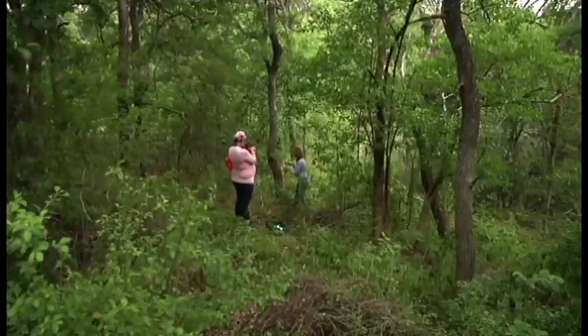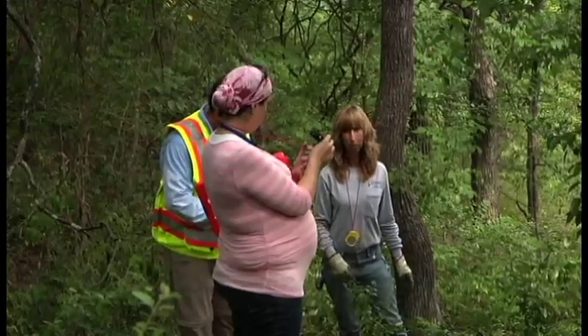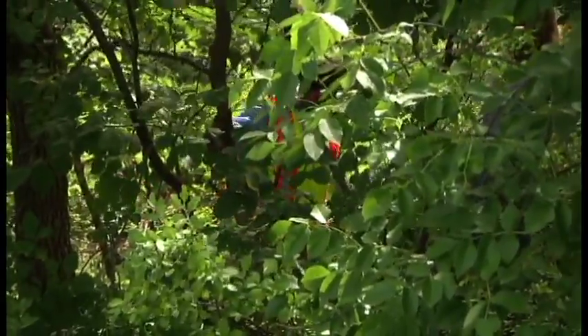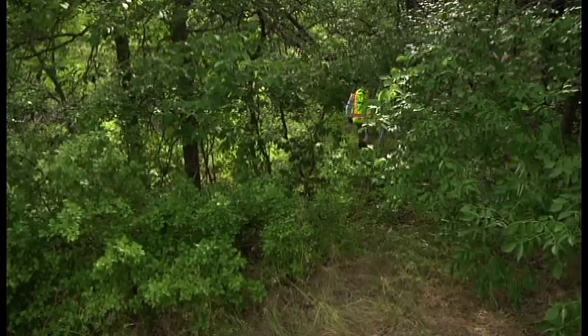Some plots are very difficult to get to, where we have to use a GPS to get out there. Our last plot was in the middle of the woods, in the middle of poison ivy, and there was only room for me to stand basically. We had about 90 trees in one 10th acre plot, so it really took a GPS to find it.